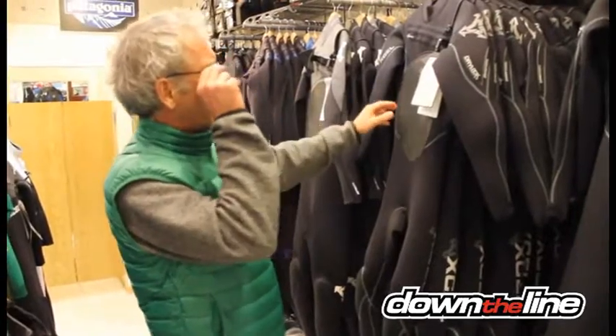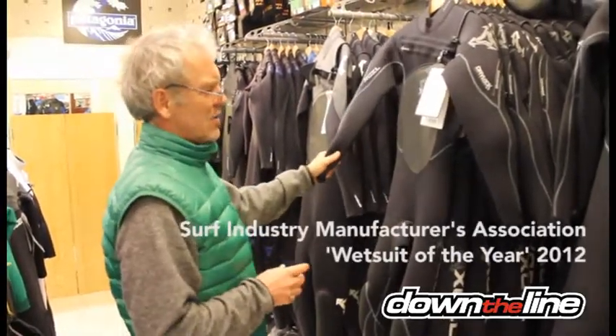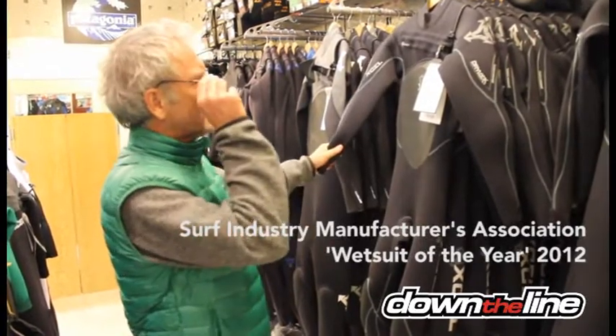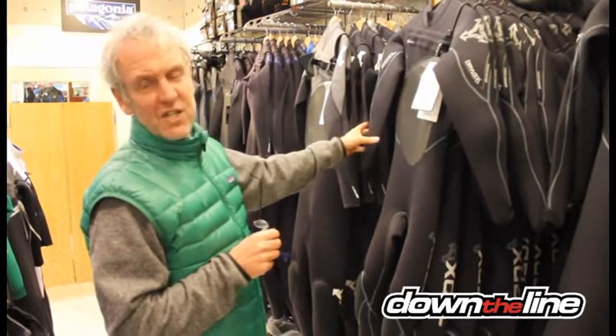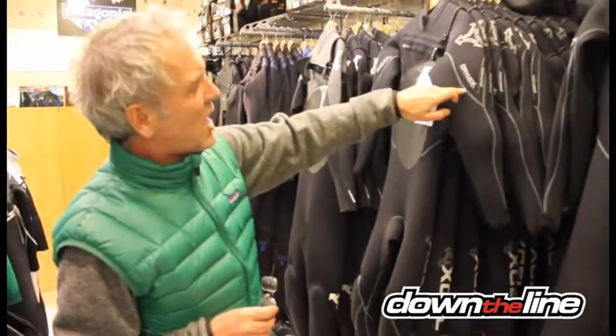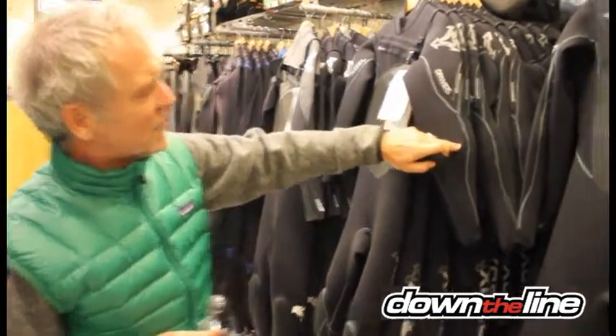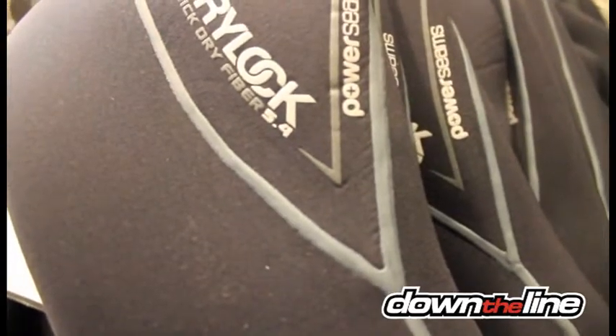This is their new Dry Lock Power Seam, which is a real good seller for us. It comes with stitch-free seams, so you've got this very thin liquid seam running throughout the suit — a particularly good way of making sure that the suit stays flexible.